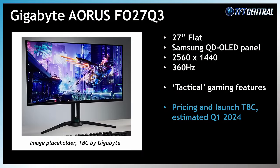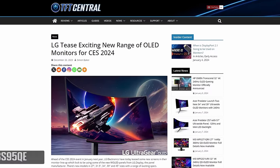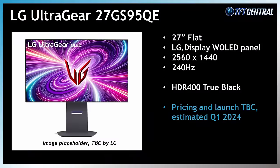Gigabyte also announced their Aorus FO27Q3, which will have the same 27-inch QD OLED panel, with some of the tactical gaming features and switches we saw on their 32-inch 4K model, although other specs and features are scarce at the moment. LG Electronics also announced an update to their popular 27GR95QE 27-inch OLED monitor in the form of their new 27GS95QE. This will offer the same 2560x1440 resolution and 240Hz refresh rate as the predecessor, built around the existing W OLED panel from LG Display. We'd expect this to be launched soon in Q1.